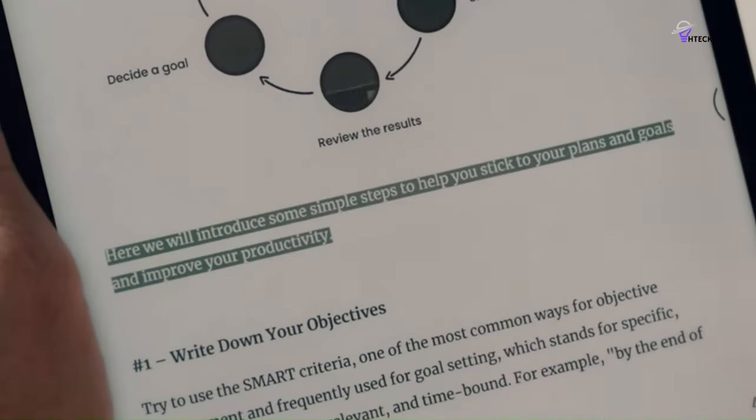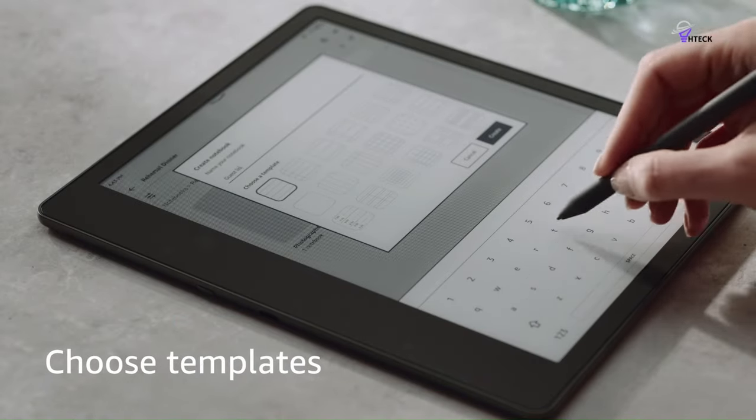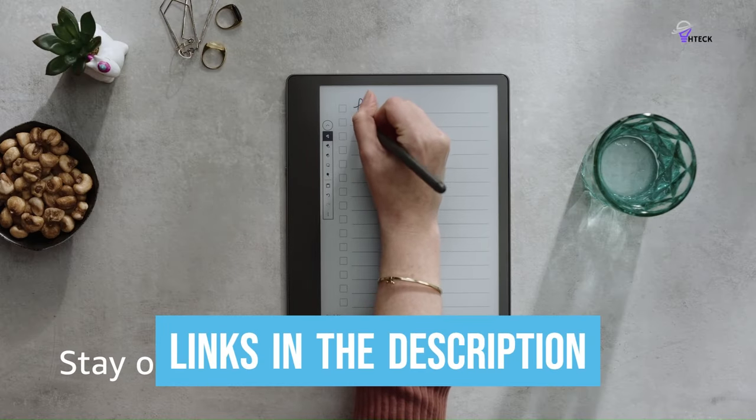To help you find the right model, we've listed the top 5 best note-taking tablets and their key features, plus the things you need to consider to help you choose the best one for you. Links to all products mentioned in the video are in the description below, so let's get started.